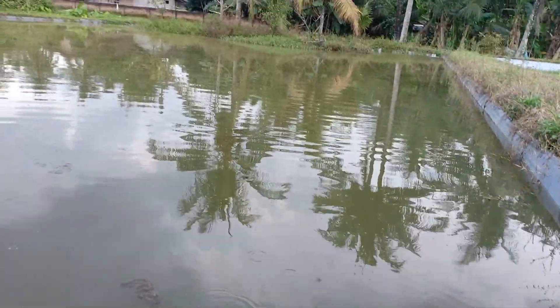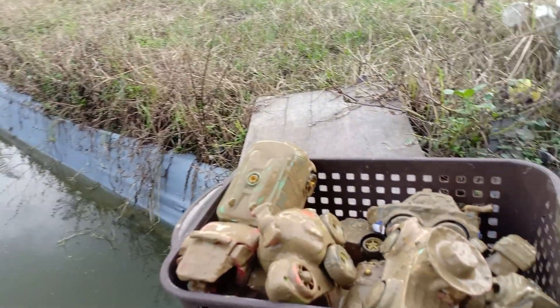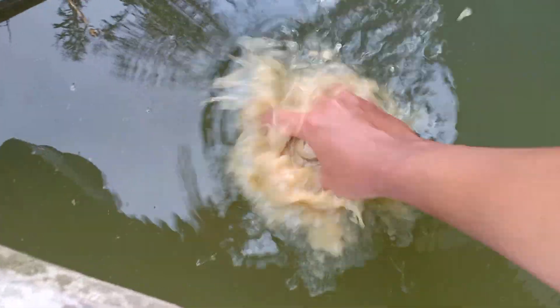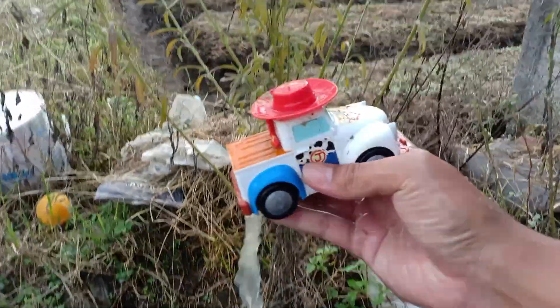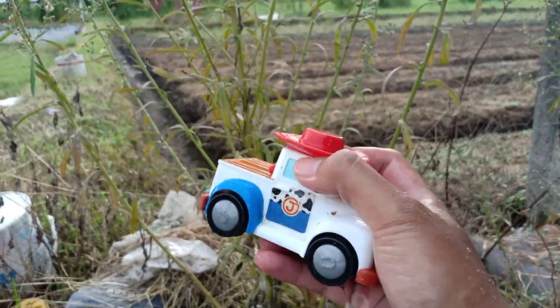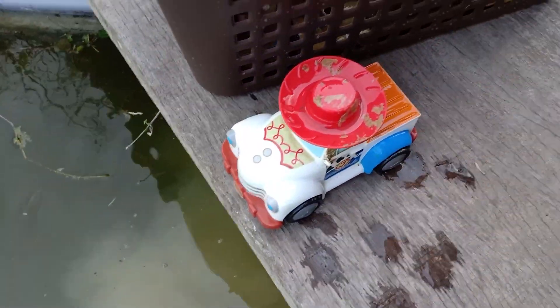Okay guys, now we have to wash the dirty cars and now we are in the pool. Wow, the first car is — wow, Woody by Disney Toy Story car. Oh, you look so clean!